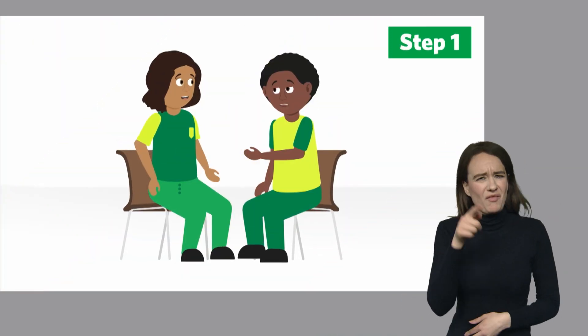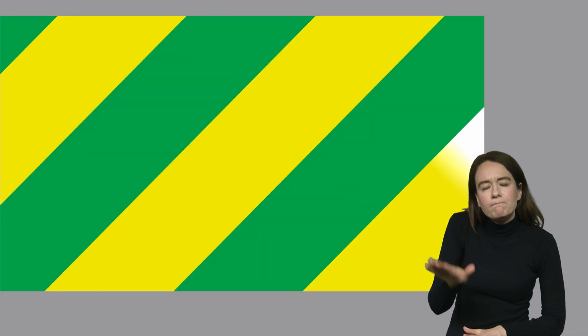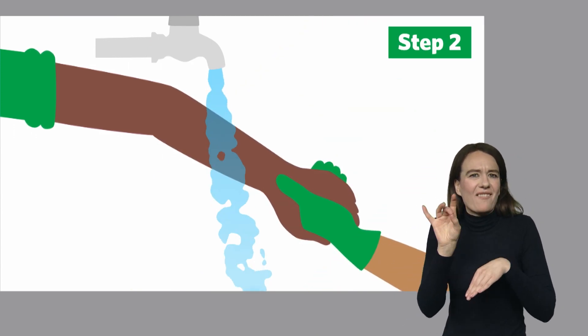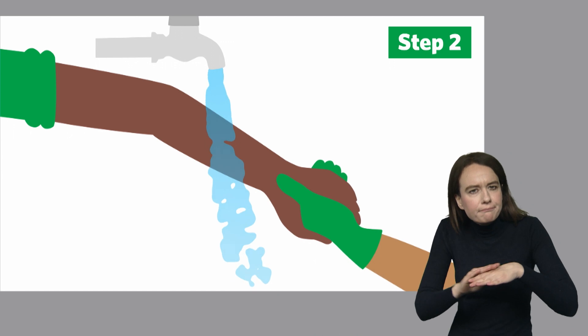If you suspect a casualty has been bitten, please reassure them and help them to either sit or lie down. You must clean the wound to minimise the risk of infection. Wash the wound thoroughly with soap and water, and continue to talk to the casualty by telling them what you are doing and offering regular reassurance.